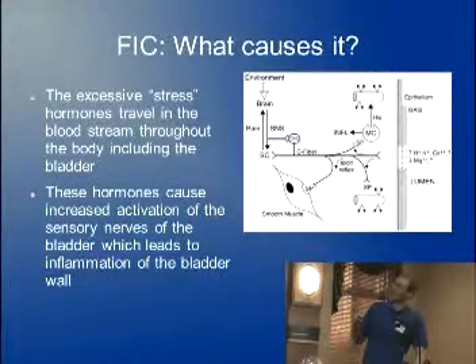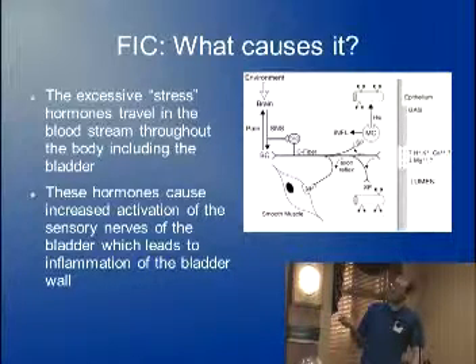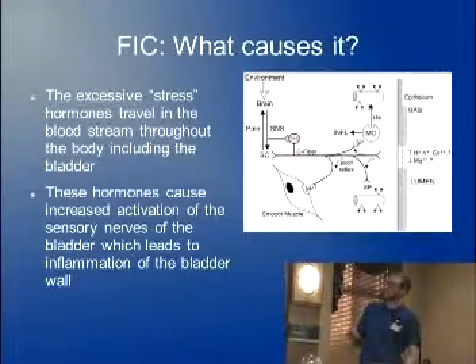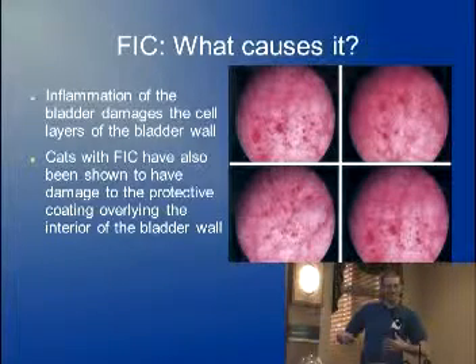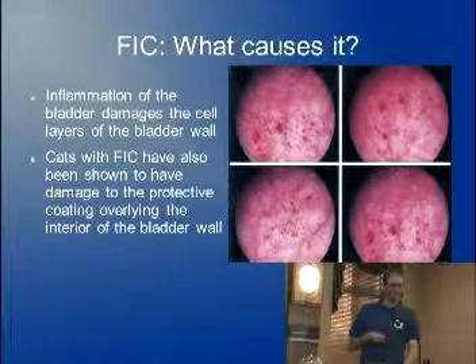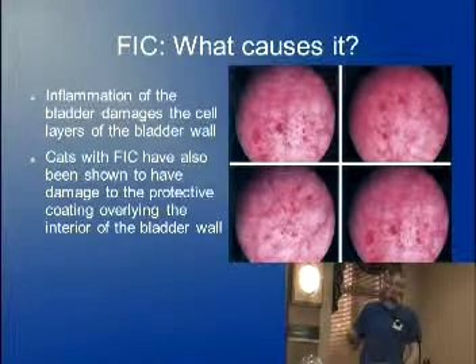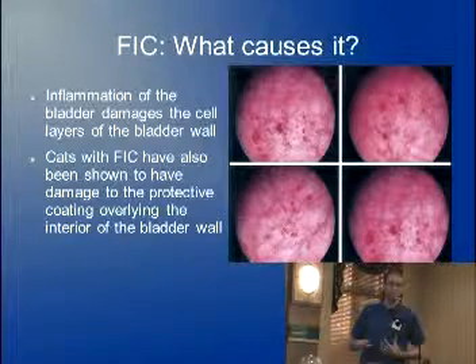The stress hormones travel all throughout the body, and obviously there are a lot of blood vessels in the bladder, so it makes its way there. Once it hits the bladder, it activates a couple of different things — it goes to the smooth muscle around the bladder, causes cramping and contractions, which can be painful, and causes release of certain materials out of the bloodstream, leading to little hemorrhages and areas of bruising and bleeding on the inside of the bladder. The stress hormones can also cause little defects in the bladder wall, allowing urine to penetrate into the wall. It's like having a cut in salty ocean water — the urine gets through that protective layer, into all those nerves, and it's pretty painful.